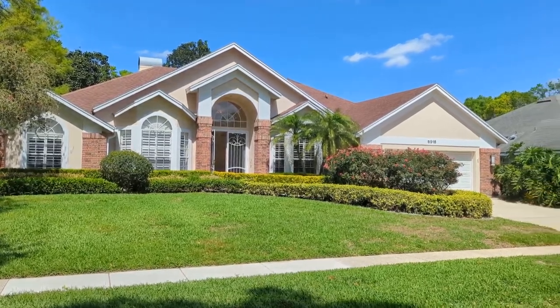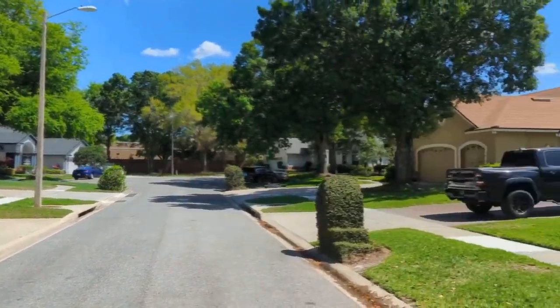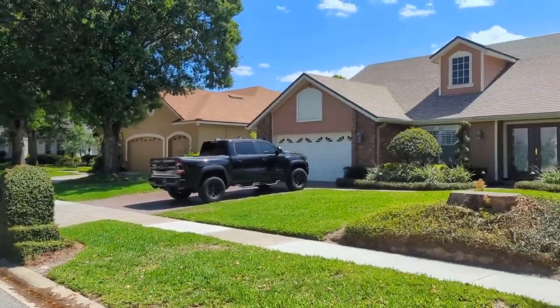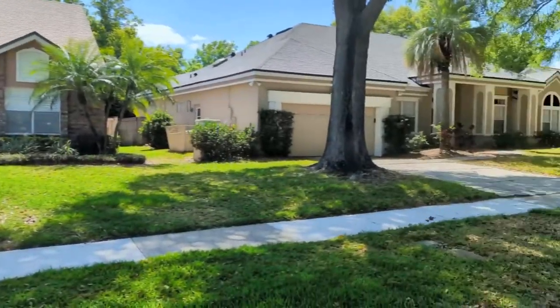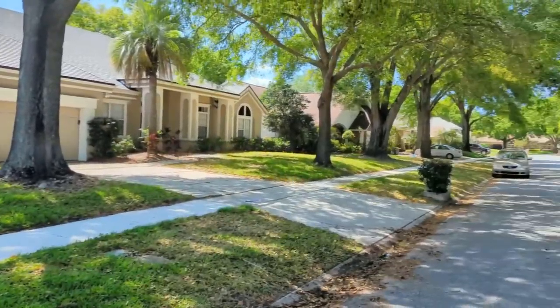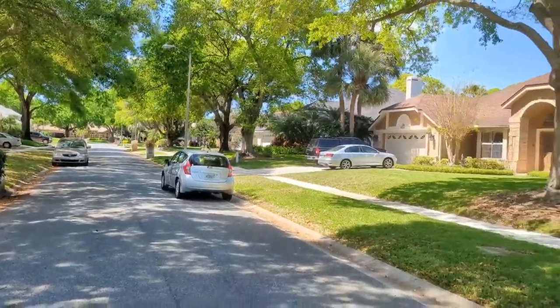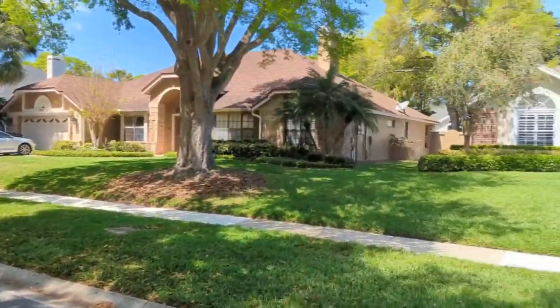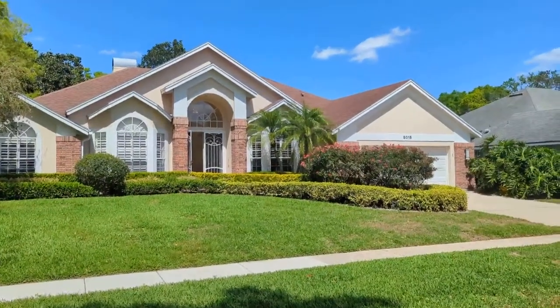I'm top Orlando Realtor Scott Garrison with Remax Town & Country. We're at 8015 Landgrove Court, Orlando, Florida 32819 here in Wingrove Estates. This beautiful four-bedroom, three-bath home is just coming on the market.